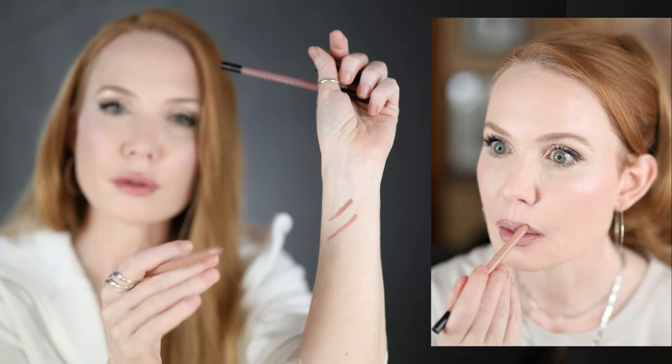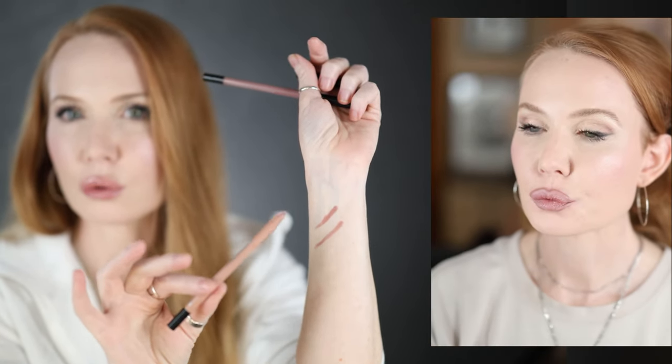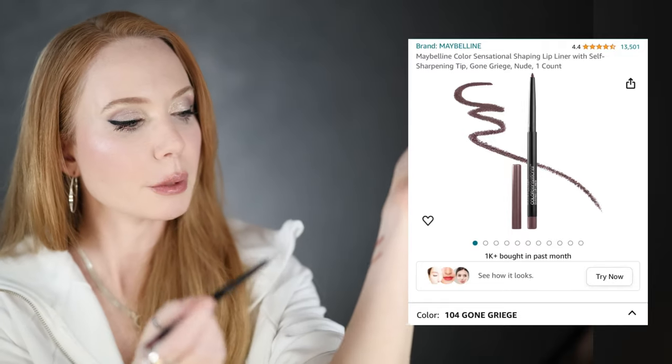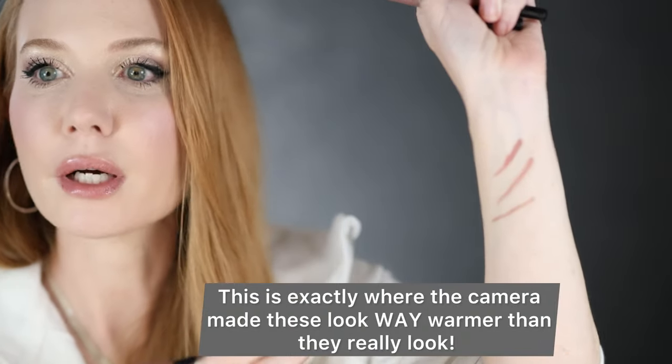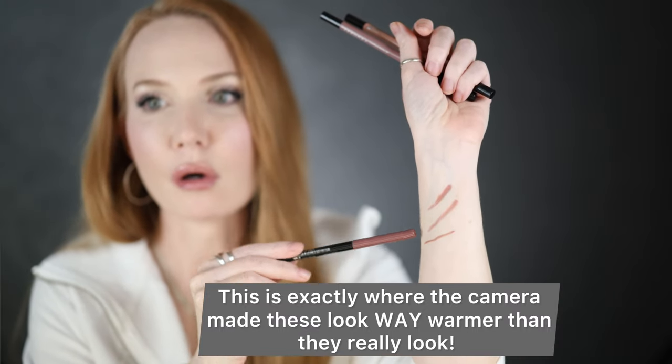A lot of people like warm brown lip liners — like Walnut, or some popular Charlotte Tilbury ones — but this Nudist is the cooler brown replacement for those. It has some pink as well. For lighter lip colors I use this one. Finally, there's the Maybelline Color Sensational 'Gone Grige' — a little more fine, a little darker and more mauve. These three are really all I ever need for cool-toned lipsticks.